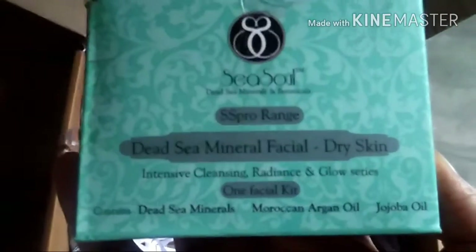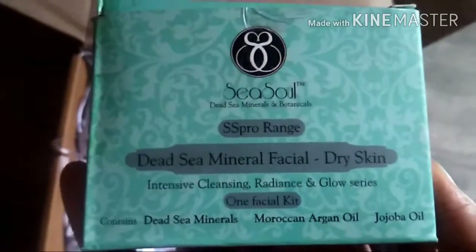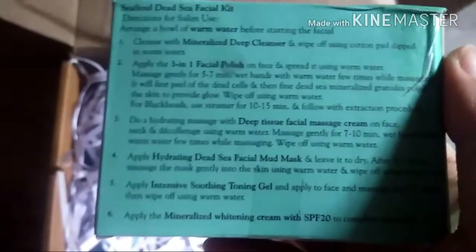The first product is the Sea Soul Dead Sea Mineral Facial kit for dry skin. You can see how to use it — the instructions are on the back of each sachet, and on the other side you can see the contents. There are six sachets and I think it's easy to do personally on your own.